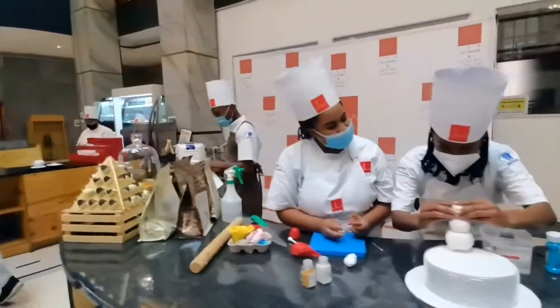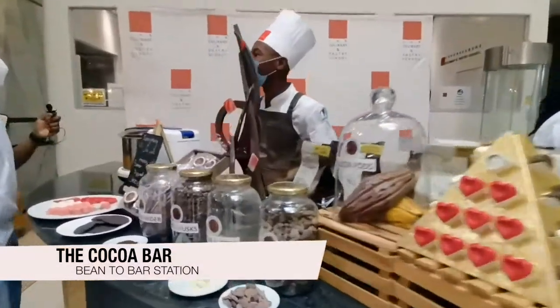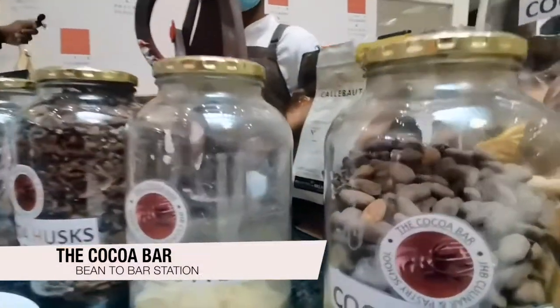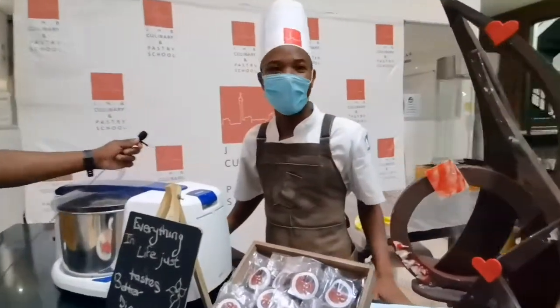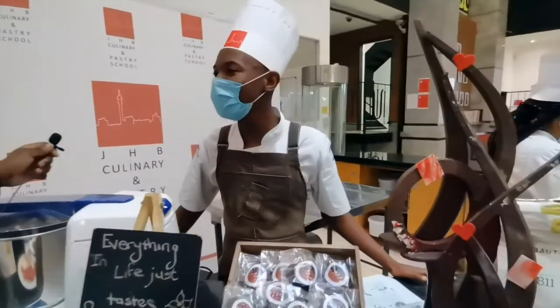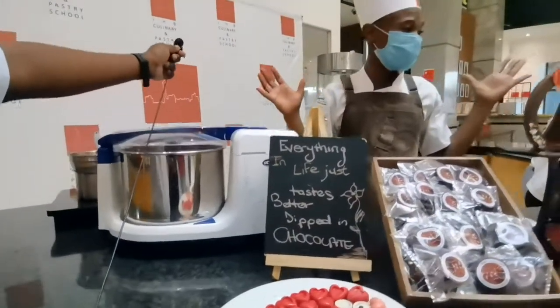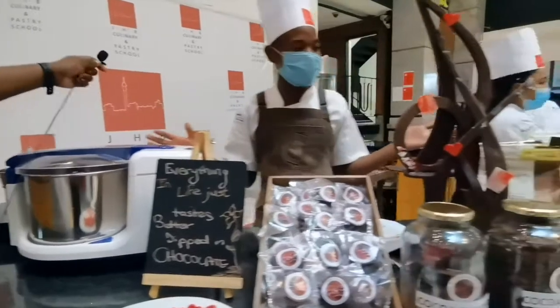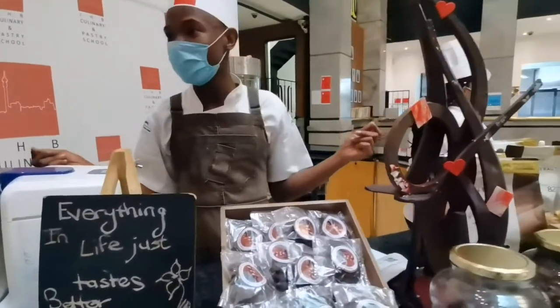Now we're moving on to Gatlejo, one of our chocolatiers here at school. Hi guys, I'm Chef Ket Mazibugua. I'm a chocolatier here at Johannesburg Culinary and Pastry School. As you can see, it's a fountain of chocolate in this place. I'm just going to take you through the process of how we make our chocolate from scratch.